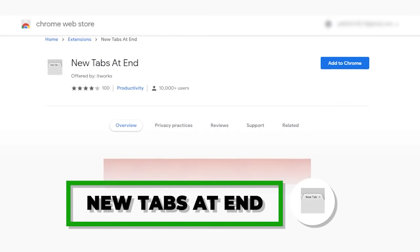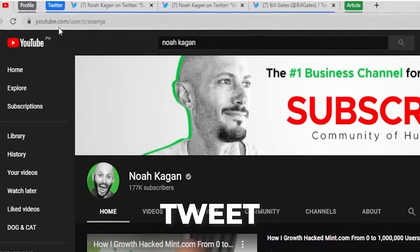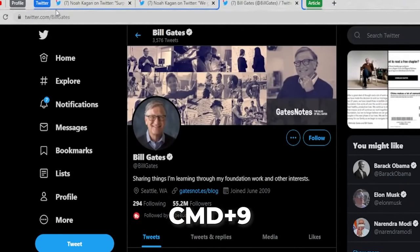New Tabs at End is a weirder one you probably haven't heard about. A lot of times when you open a tab, you don't know where it ends up — you hit Command-click a link and it opens somewhere random. With New Tabs at End, when you click links they automatically go to the far right. When I'm opening a bunch of LinkedIn profiles, tweets, or articles, it's really organized to always go to the far right, and then you can hit Command-9 to jump to the last one. Super helpful to use regularly.